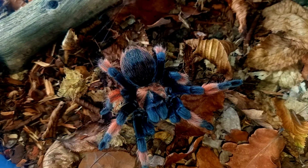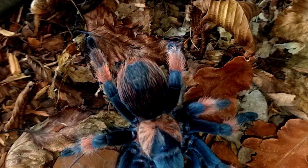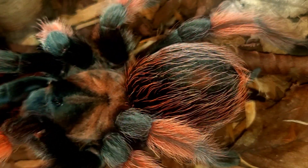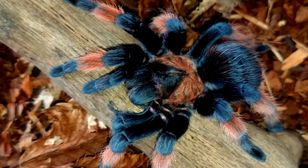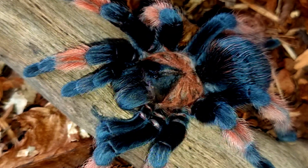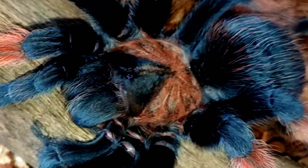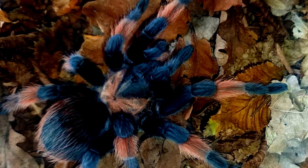In conclusion, the Brachypelma hamorii tarantula is a captivating creature that has captured the imagination of many with its vibrant coloration, stocky build, and versatile diet. It is no wonder that this species has become popular among tarantula enthusiasts. However, as with many species in the pet trade, concerns about their conservation status have arisen. While they are currently listed as a species of least concern by the IUCN, continued efforts are necessary to ensure their survival in the wild.